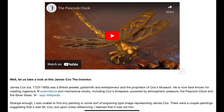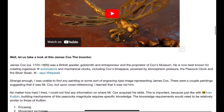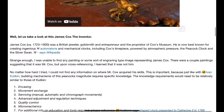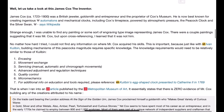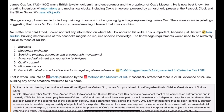The cycle is meant to represent the end of night and the rise of the sun, suggesting the continuity of life and resurrection. Now let us take a look at James Cox, the inventor. James Cox was a British jeweler, goldsmith, and entrepreneur and the proprietor of Cox Museum. He is now best known for creating ingenious automations and mechanical clocks, including the Cox timepiece powered by atmospheric pressure, the Peacock Clock, and the silver swan.